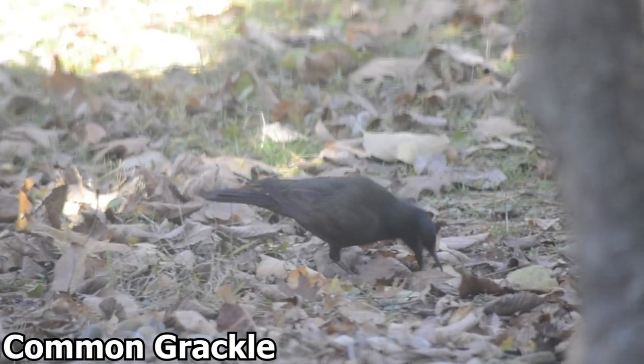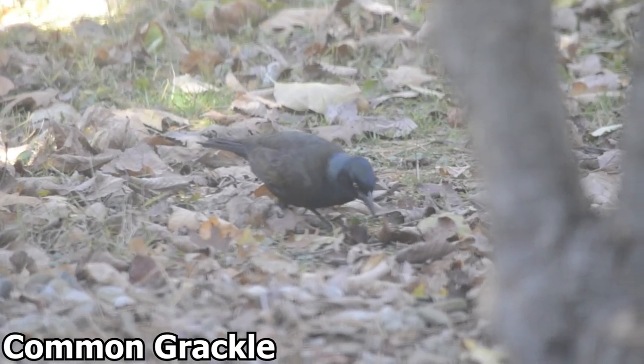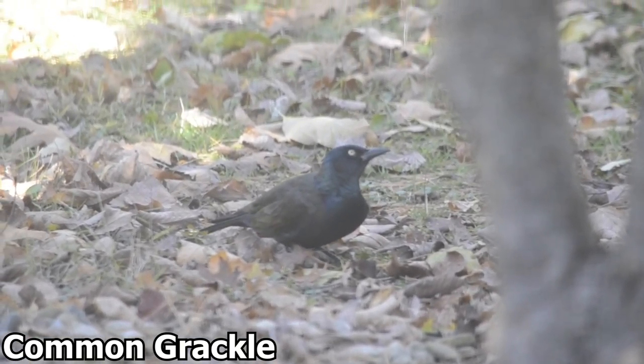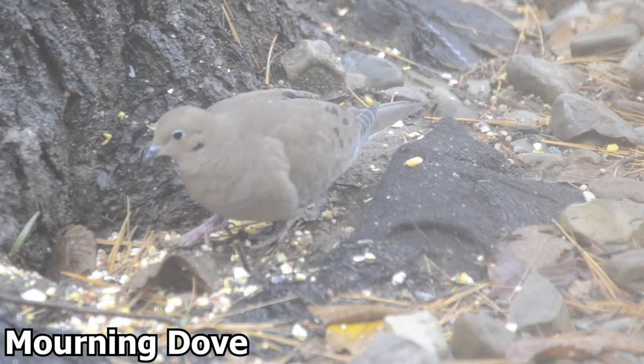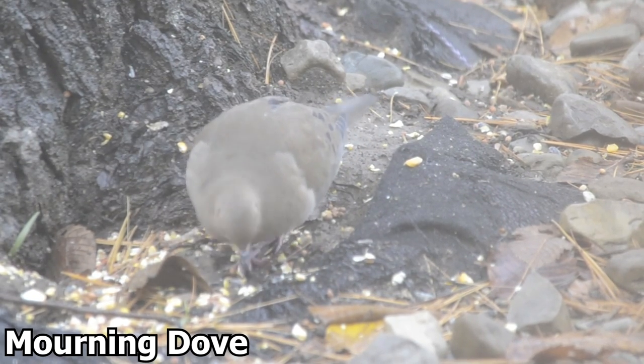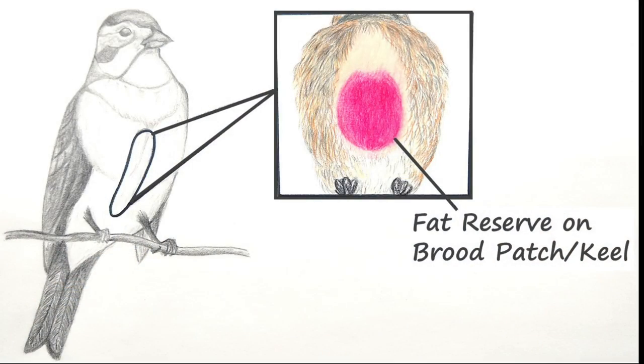Birds are constantly foraging and eating in preparation. Birds have what are called fat reserves, and they can gain between 40–60% of their normal body weight in fat. This extra fat is considered fuel, as some birds may fly for hours while others will fly for days to reach their destinations. Fat reserves are found on a featherless region along the keel called a brood patch. When a bird is ready to migrate, the fat reserves are often dark red and look plump, while during non-migrating periods, fat reserves are less prominent.